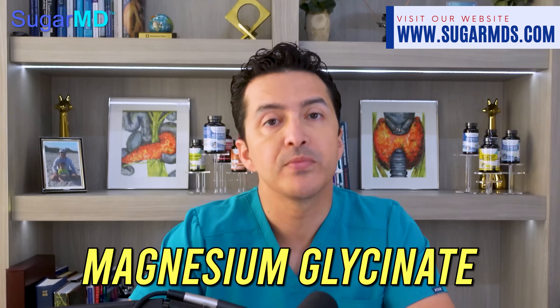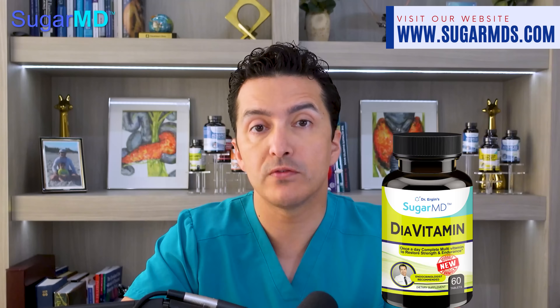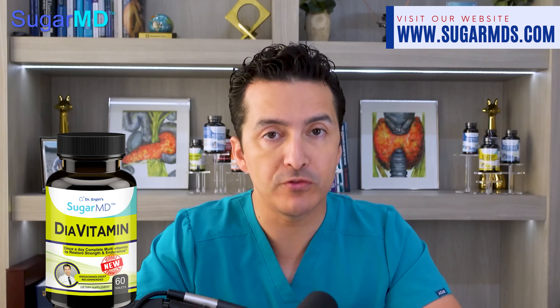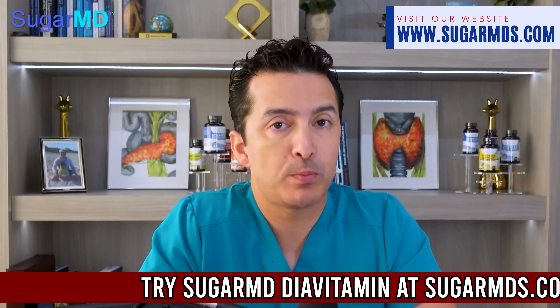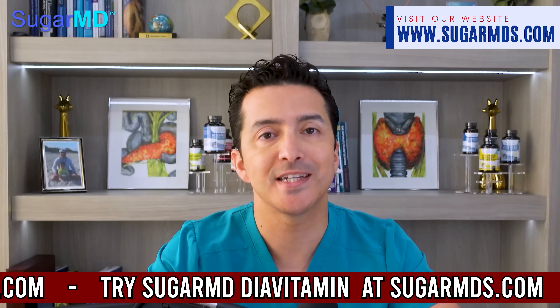What magnesium supplement is the best? Magnesium glycinate. That's why we put magnesium glycinate in our new batch of DiaVitamin — it's much more expensive to source, but we decided to include it to make sure it's completely perfect. Magnesium glycinate is a much more bioavailable form of magnesium, and it also keeps you relaxed, especially if you're taking it at nighttime — it will give you a nice, good sleep as well.